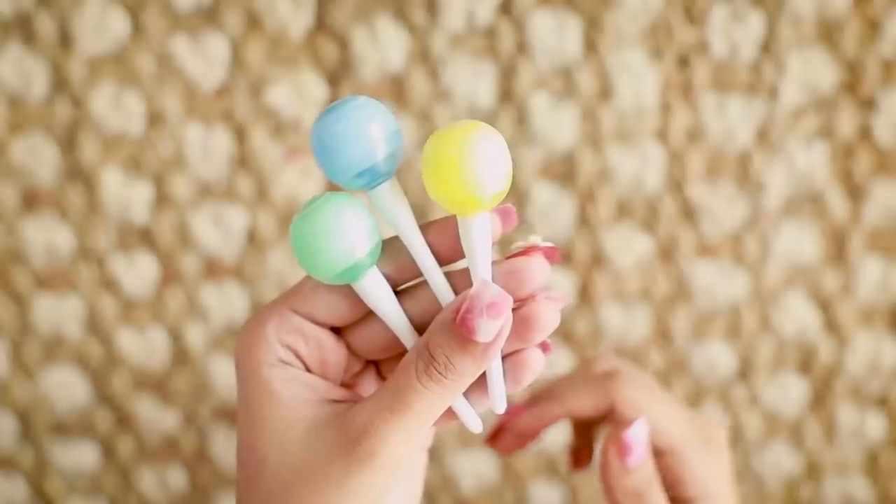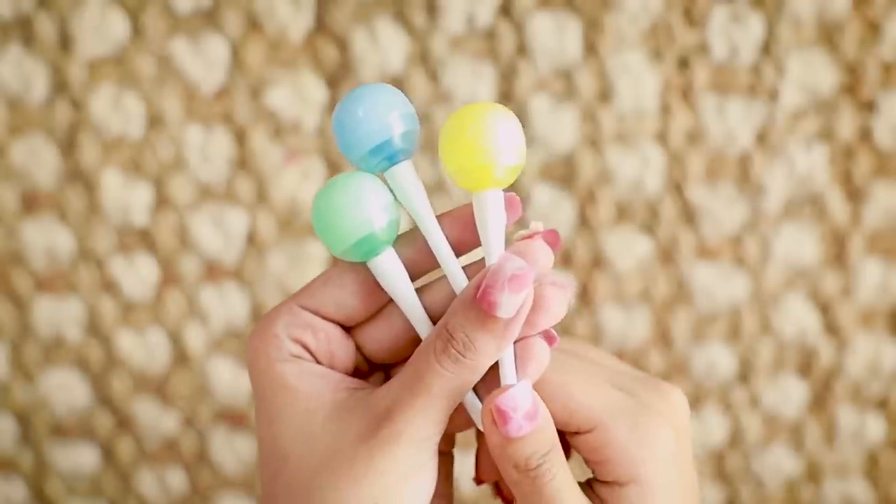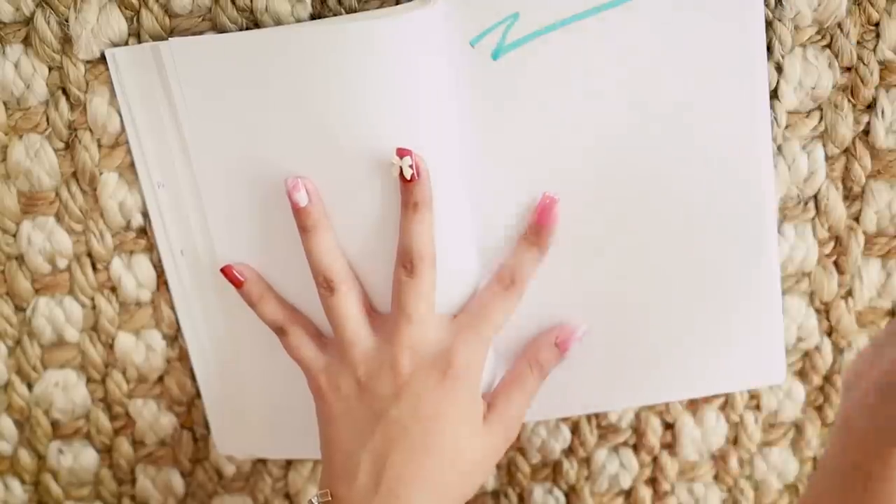Nearing the end, we have a set of three lollipop highlighters. The selection of colors is quite interesting — there's green, blue, and yellow. All three are for ₹69 together.